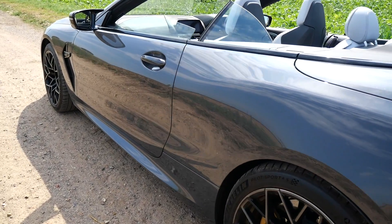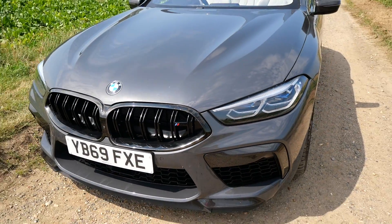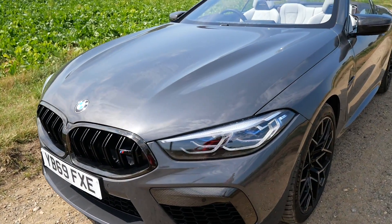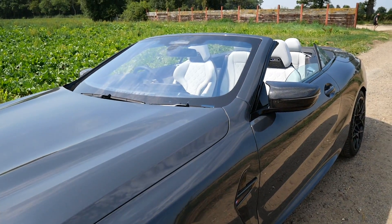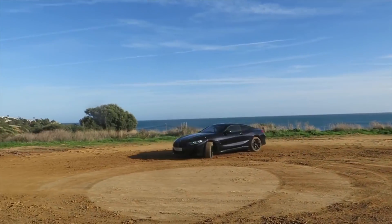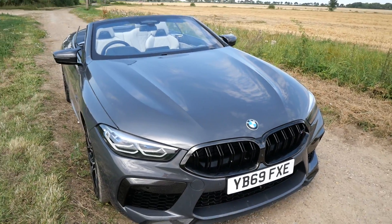Introducing the first-ever M8 Competition Convertible, offering the best of luxury combined with stunning racetrack performance. I'm a little late to the party - I missed the press trip last year. I do remember driving the M8 50i with Rory Reed though. That was a lot of fun, a little bit naughty, but lots of fun. Anyway, here is its big brother - or big dad.